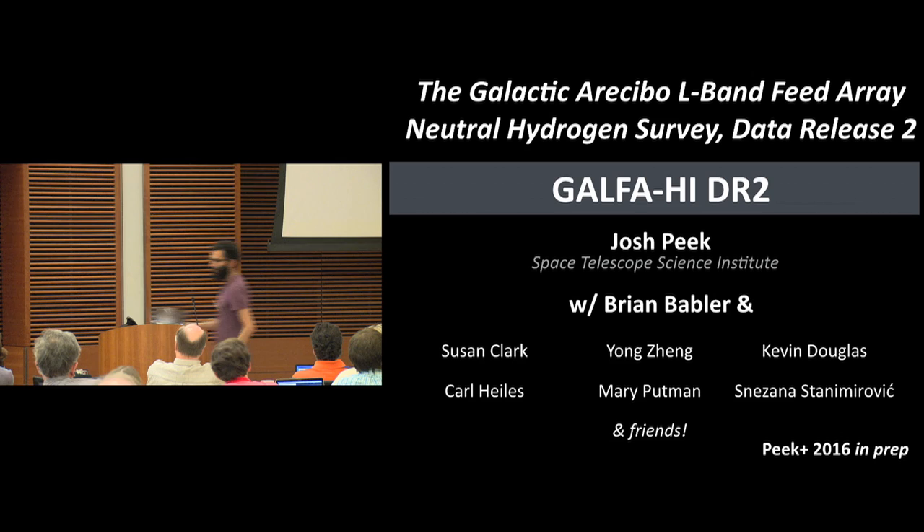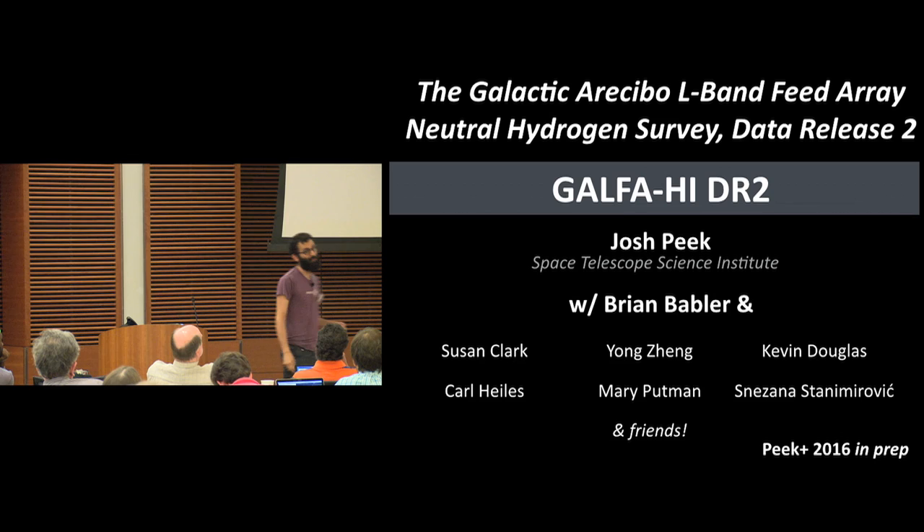So you have a handout with the GALFA-H1 survey on the cover, so if you're going to need to refer to it, you've got it right there. My name's Josh Peake. I am one of Carl's former graduate students — there are a number of us here, we are legion. And I'll be telling you today about the GALFA-H1 survey data release 2.